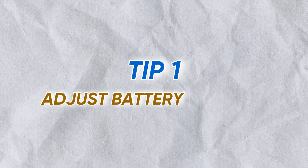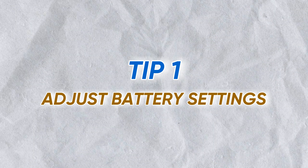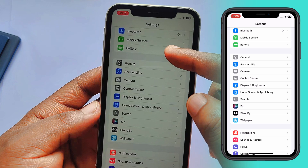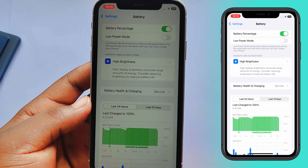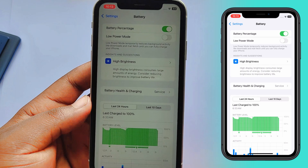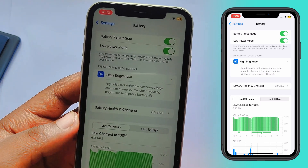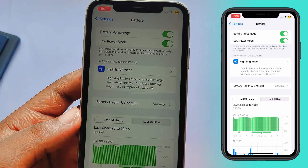The first tip to improve the battery standby time of your iPhone is to change your battery settings. Head into your Settings app and tap on Battery. Here, you want to make sure Low Power Mode is turned on if you're really struggling. It temporarily reduces background activity until you can fully charge your phone.